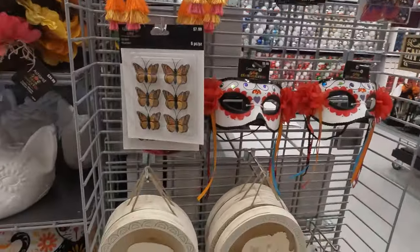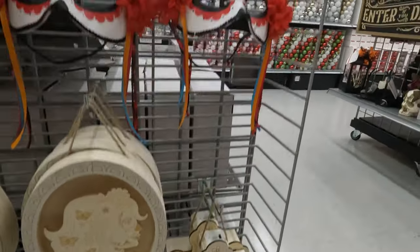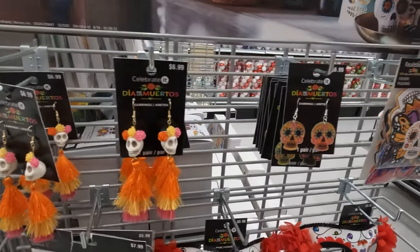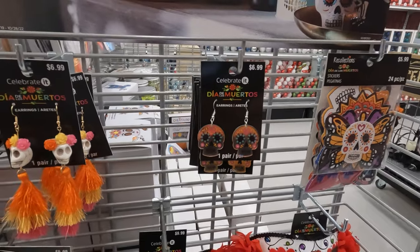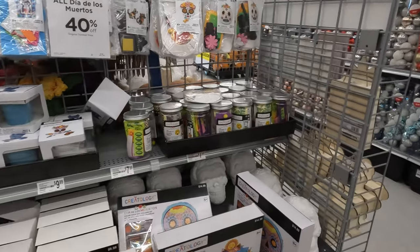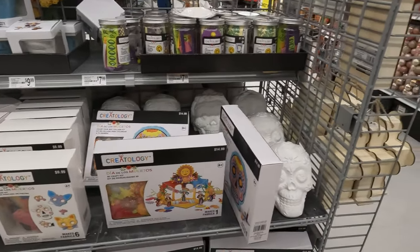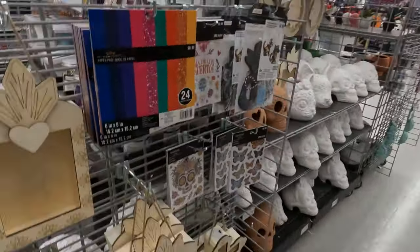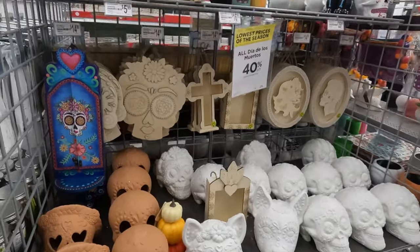Look at these — I bet you could paint those up really cool. And some fun sugar skull earrings — those might be coming home with me, those are adorable. This is all the fun stuff to decorate them with. Wow, you could really go all out. Make everything really fun and colorful.